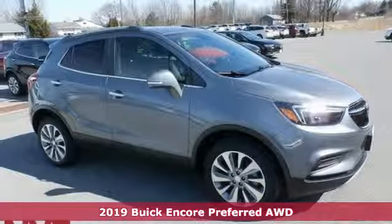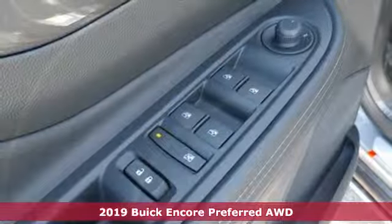It's a new 2019 Buick Encore. Buick — expect more than you'd imagine.